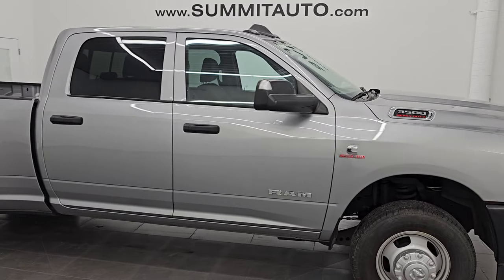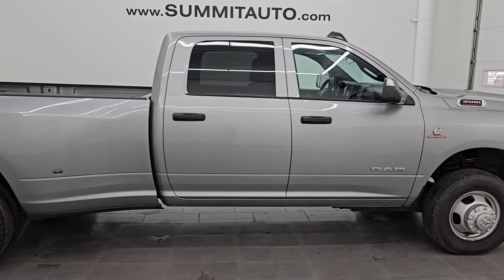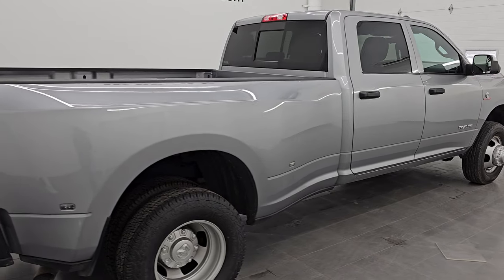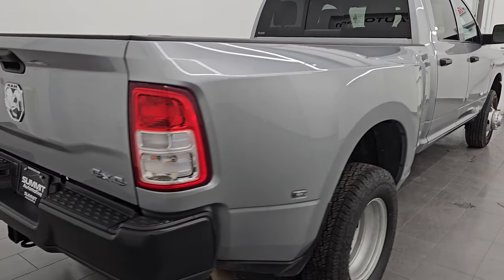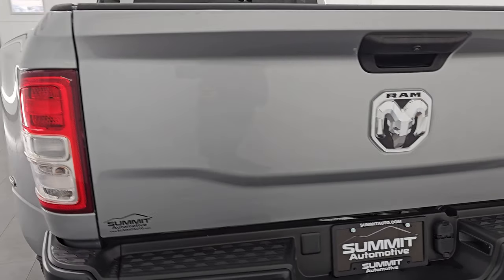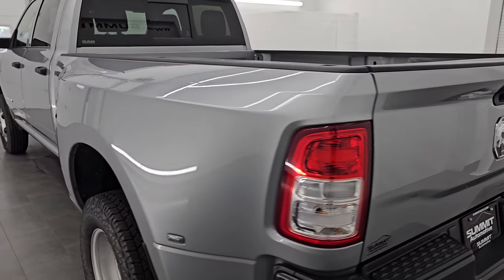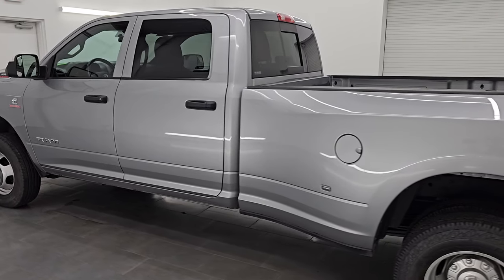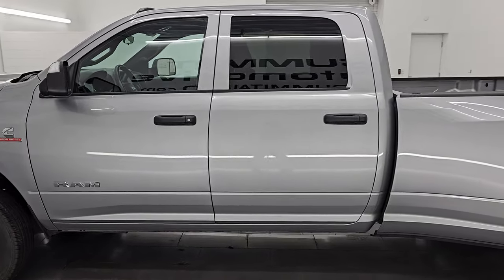Hey, this is Brett. Hope everybody's having a great day. I am super excited to go over this really clean 2022 Ram 3500 Crew Cab Long Box Dual Rear Wheel Tradesman Level 2 Package with the max tow package and auto leveling rear suspension. It is stock number 14864Z. I am here at Summit Automotive in Fond du Lac, Wisconsin, your new and used heavy-duty truck and Ram headquarters.